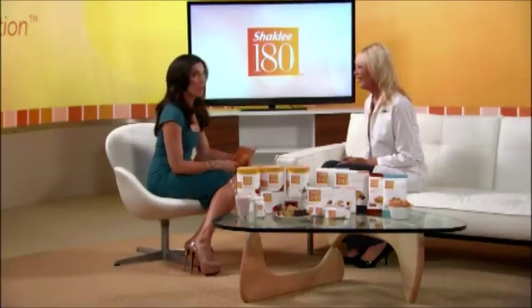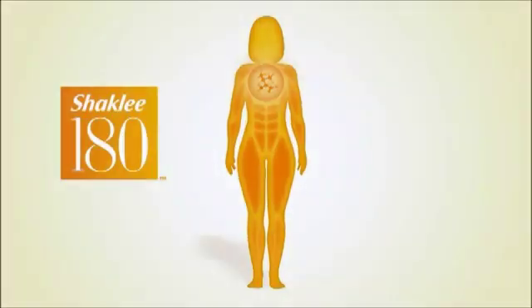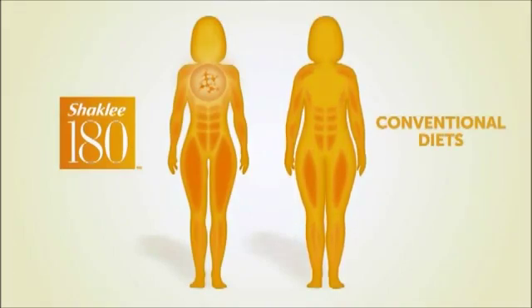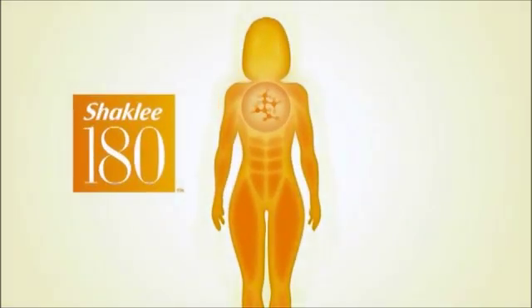I found that on Shakelee 180, my shape changed much faster than any other program I've been on. Well, Sloane, at the heart of Shakelee 180 is the amino acid leucine, which signals your body to hold on to muscle while you lose fat. On conventional diets, you lose both muscle and fat, which can have devastating long-term implications. Fat takes up more space than muscle, so when you retain your muscle and lose fat, your shape can change much more dramatically, even than the number on the scale sometimes.